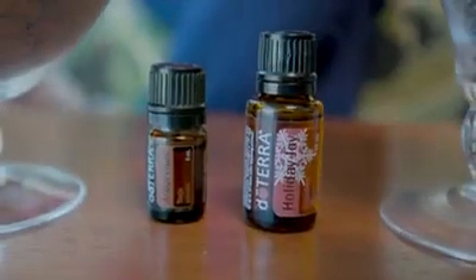But if you buy this beautiful blend, you get Arborvitae for free. Now Arborvitae is an amazing oil that comes from the tender forests of the Pacific Northwest, specifically from the Vancouver region in Canada.